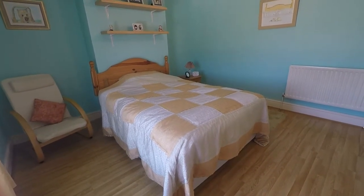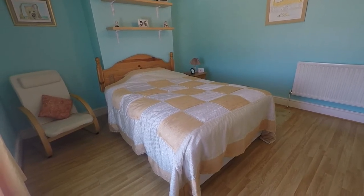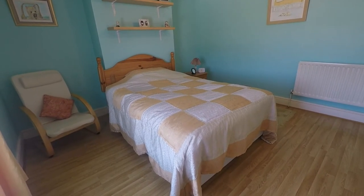So this concludes our Pinkmove video tour. If you're interested in viewing this property, please contact a member of the Pinkmove team today to book an appointment. Thanks for watching.